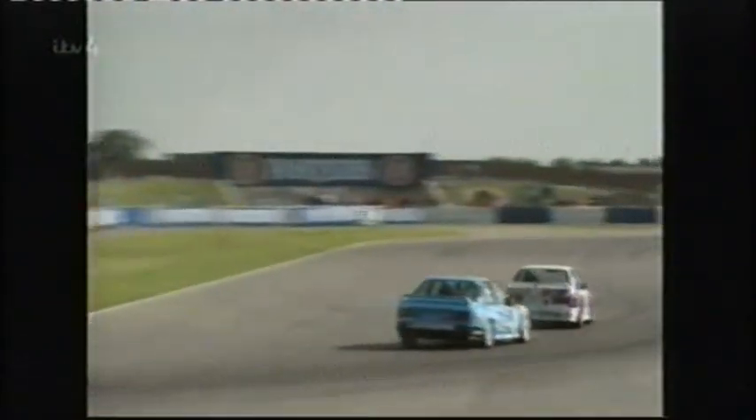1991 was famous for some classic battles. Cleland went head-to-head with the late Will Hoy in his BMW M3. And when he wasn't fighting Cleland, Hoy battled with Steve Soper in another BMW — the lead changing hands lap by lap. At Priory corner, Soper goes through and into the lead. Will Hoy drops back. The championship came down to the season finale — it was the M3's final race and it would go out in style.